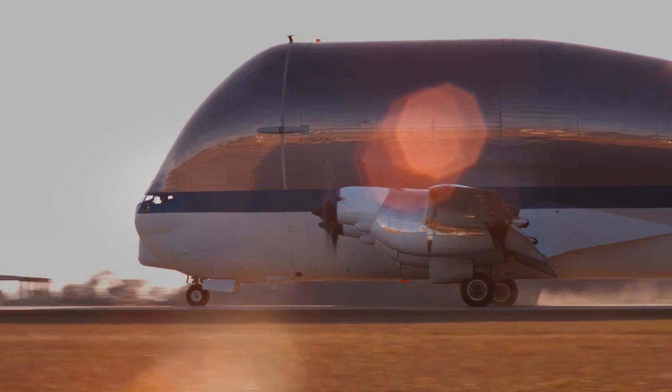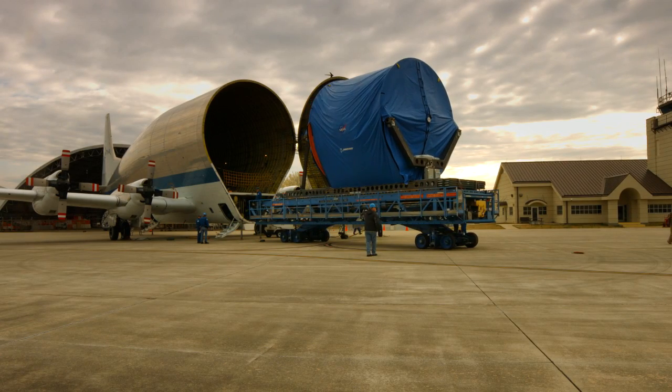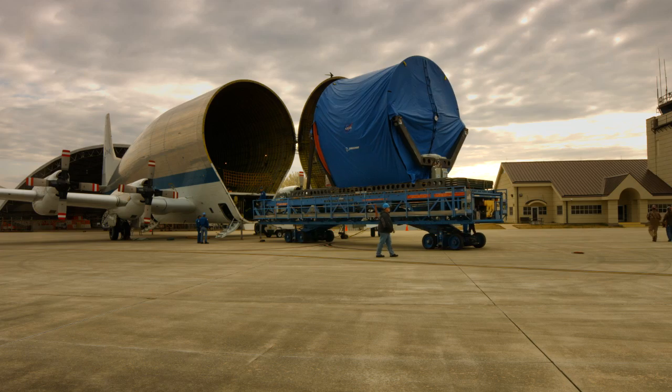This is a critical milestone for our composite cryo tank project with the arrival of the tank here at Marshall Space Flight Center. This is the culmination of about two and a half years of work for the project. That included many, more than 3,000 coupon and sub-scale manufacturing demonstration tests, as well as a half-scale 2.4-meter 8-foot tank that we tested here last year.